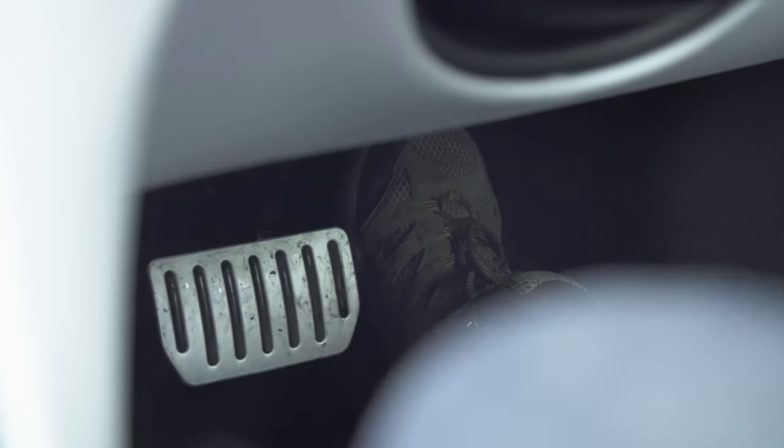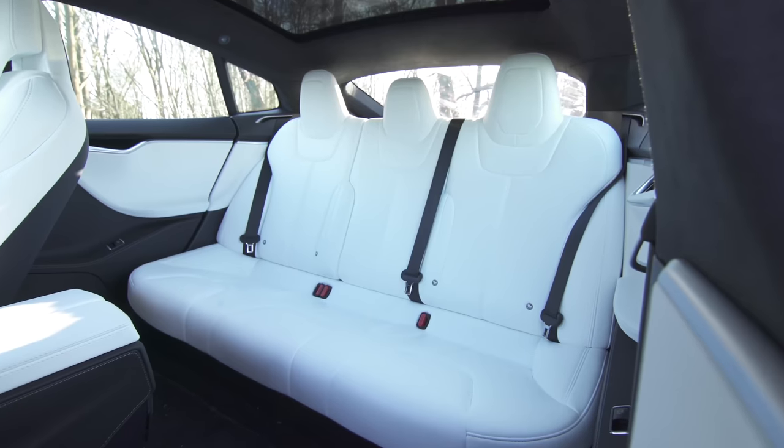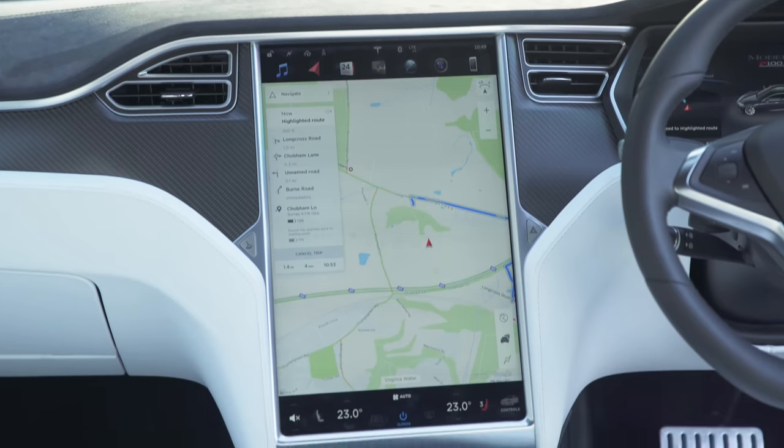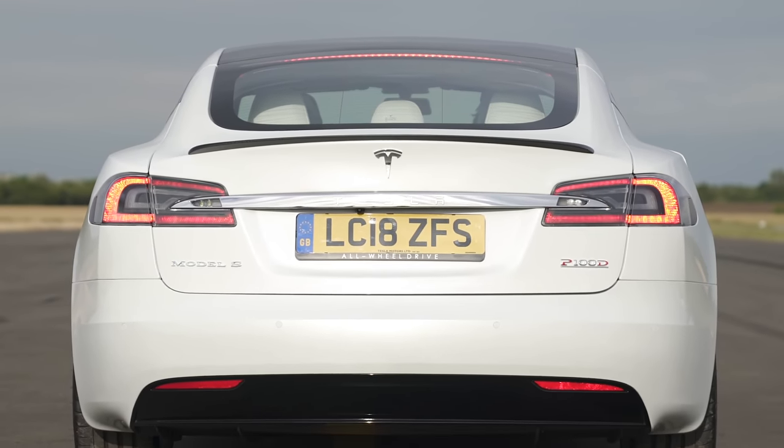The instant response of its powerful electric motors means high-spec versions can accelerate like a supercar, yet there's loads of space inside it, and the infotainment screen is the size of a painting. Unfortunately, the build quality isn't quite in keeping with a car that starts from £74,000.